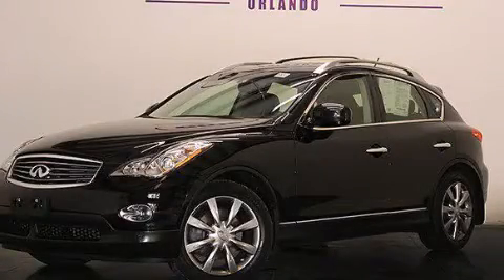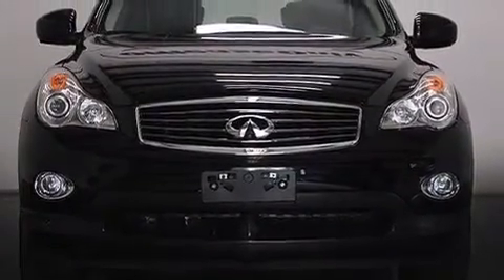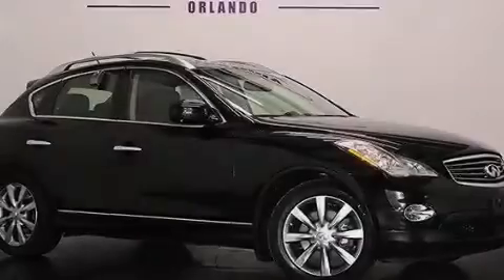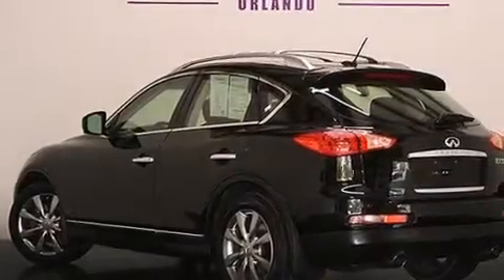This is a 2012 Infiniti EX35 — Functional Utility for a Modern Lifestyle. It has a 3.5L 6-cylinder engine, an automatic transmission, and all-wheel drive. Plus, having just come off lease, this Infiniti is in like-new condition.